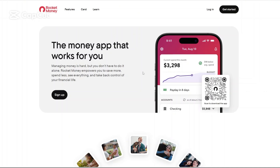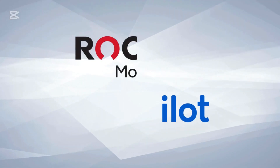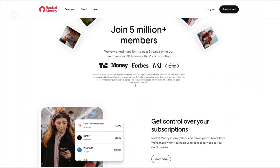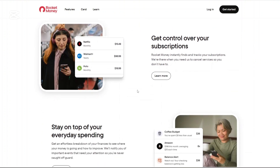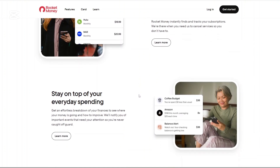Hi, today we're diving deep into two prominent personal finance apps: Rocket Money and Co-Pilot. Both platforms aim to streamline budgeting, track expenses, and provide insight into your financial health. In this session, we'll explore each app's features, the pricing, the pros and cons, and ultimately determine which might be the best fit for your financial needs.